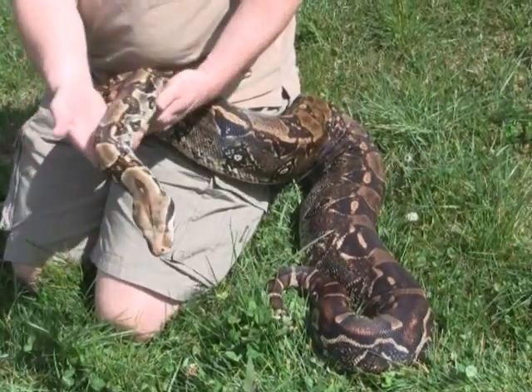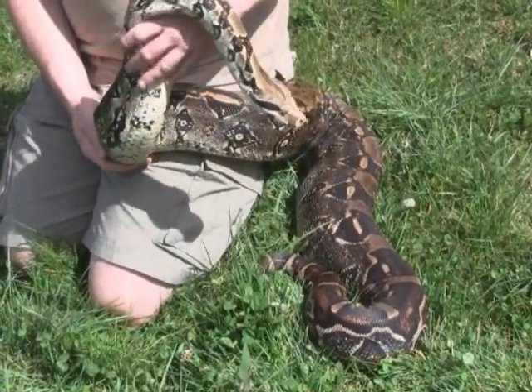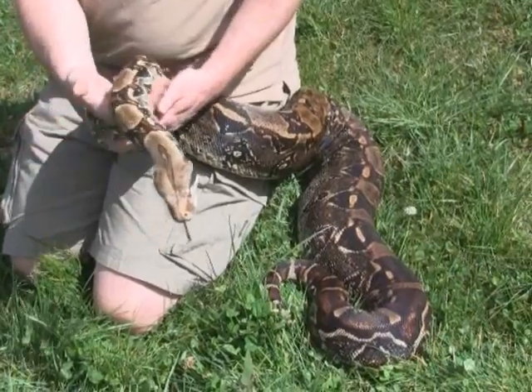Large boas like this one can actually crawl in a perfectly straight line, whereas smaller snakes don't have the musculature to be able to crawl in a perfectly straight line and always move in more of an S-shaped pattern. One other really cool thing about snakes is that they can eat prey items that are larger than their head. Snakes have an extra bone in their jaw so they can open their mouth all the way up.